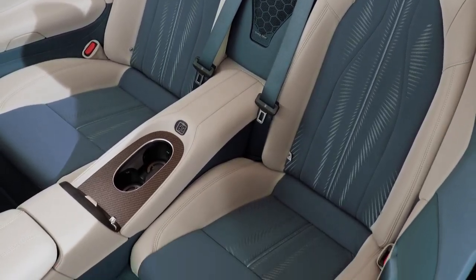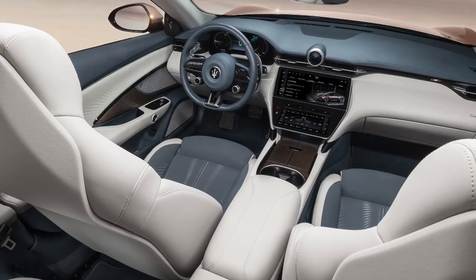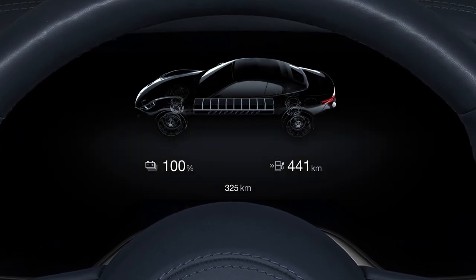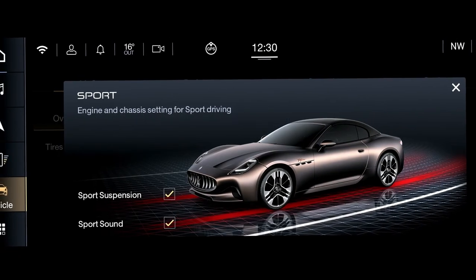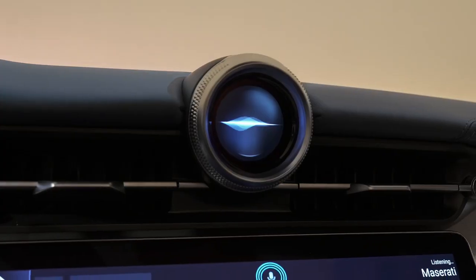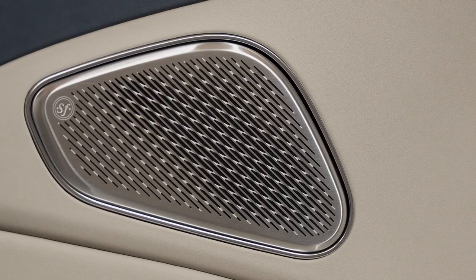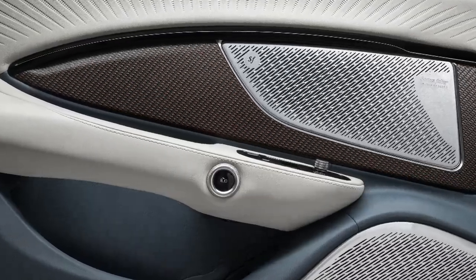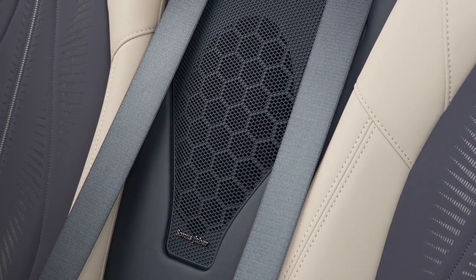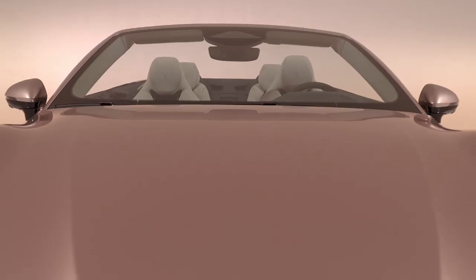All Grand Cabrio models come with a 12.3-inch infotainment touchscreen running Maserati's latest Google-based infotainment system. Wireless Apple CarPlay and Android Auto are both included, and there's a secondary 8.5-inch touchscreen that serves as the climate control panel. A head-up display is also standard, as is a 13-speaker premium stereo system tuned by Italian audio specialist Sonus Faber. A 16-speaker Sonus Faber system is optional.